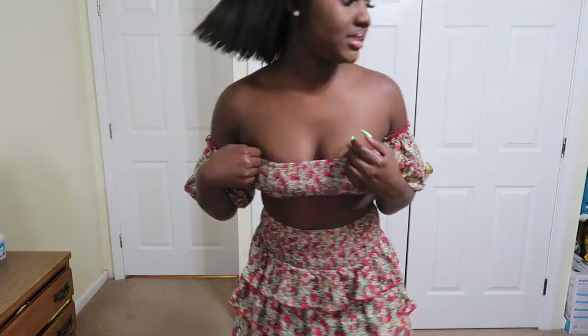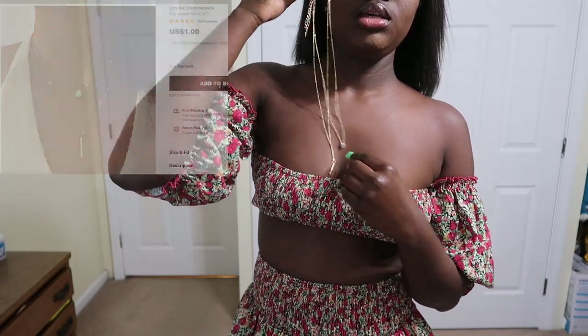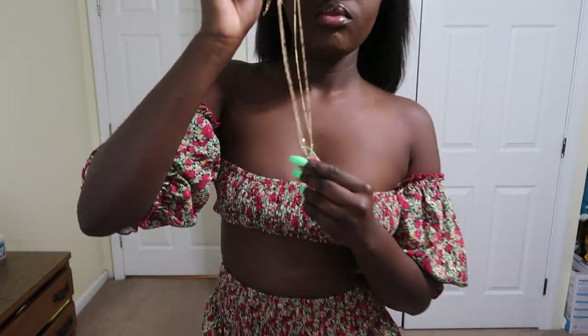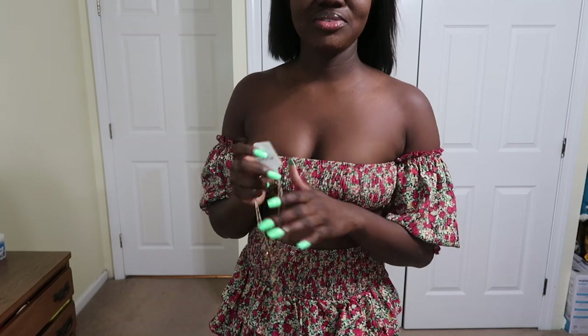I also got some jewelry to pair up with this — two necklaces that I'm going to wear with this outfit. This is really really cute, guys. If you haven't checked Shein out, please do yourself a favor and go to Shein.